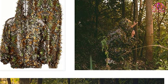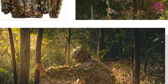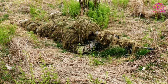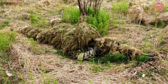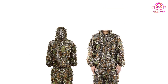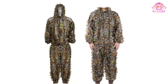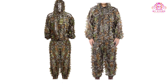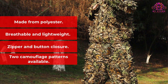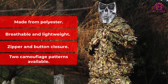The one drawback is that it isn't as durable as the high-end ghillie suits featured here. If you get it snagged on a branch, it could get damaged. To ensure it doesn't slip off when wearing it, it features elastic bands on the hands and feet, and both a button and zipper closure on the jacket. Available in sizes for both kids and adults, this is a great way to get the camouflage benefits of a ghillie suit without spending hundreds of dollars. Key Features: Made from Polyester, Breathable and Lightweight, Zipper and Button Closure, Two Camouflage Patterns Available.